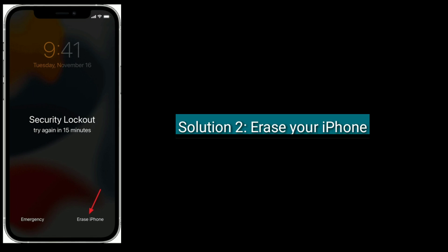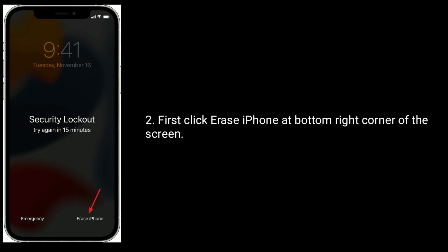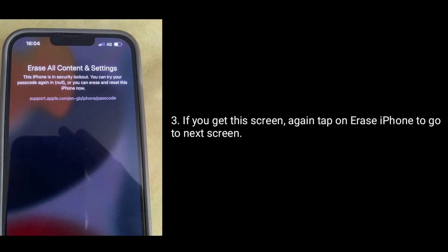The second solution is to erase your iPhone. Make sure that you have done a backup before doing this process, as this will erase all your data. First, click 'Erase iPhone' at the bottom right corner of the screen. If you get a confirmation screen, again tap on 'Erase iPhone' to go to the next screen.